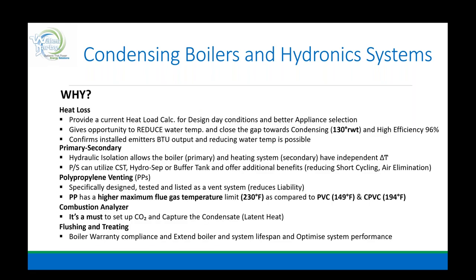Polypropylene venting — especially designed, tested, and listed as a vent system — is huge. It reduces liability. Anything that ends in 'your honor' really isn't a good thing. PP has a higher maximum flue gas temperature: 230°F compared to 149°F for PVC and 194°F for CPVC. That's where we get in trouble when we start having failures with some not-listed materials.